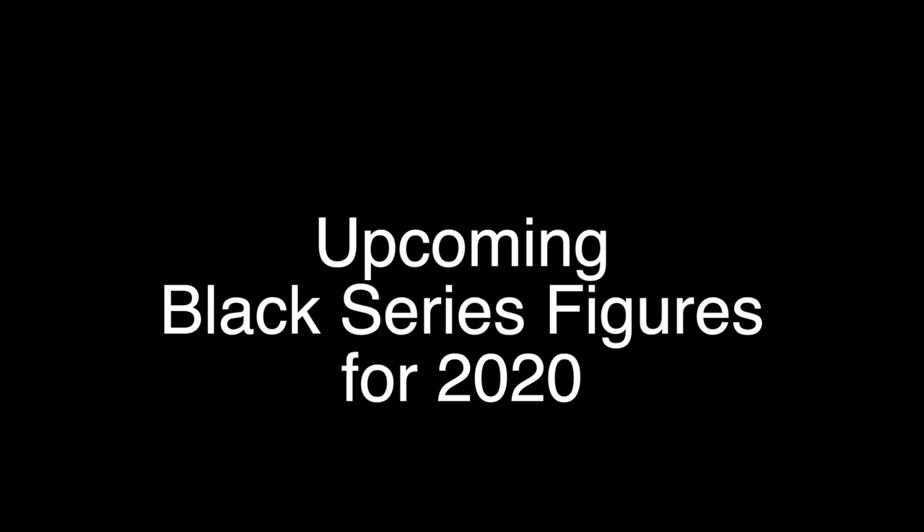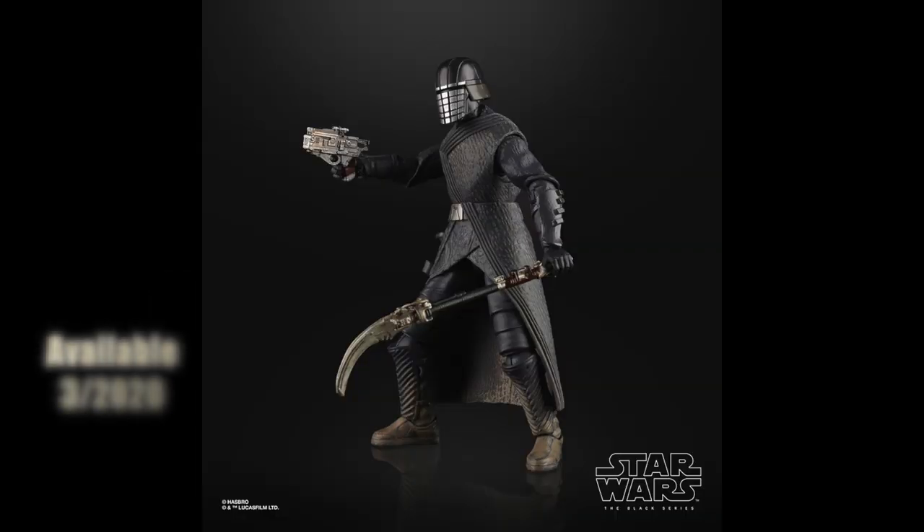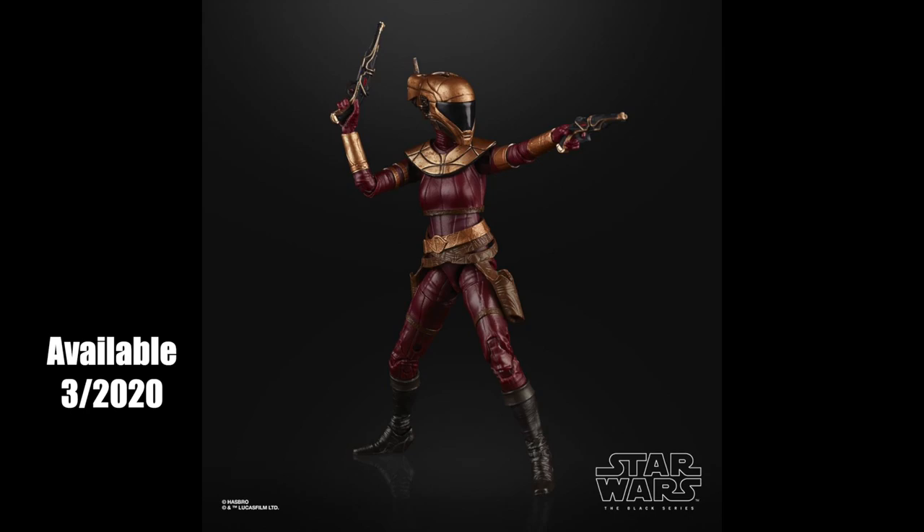Over the weekend, a bunch of new figures were announced for 2020. First up, two figures coming out in March 2020: we're finally getting our very first six-inch scaled Knight of Ren. He looks good but might not have double-articulated knees. These guys have been on my want list since The Force Awakens and I really hope we get more over time. Next we have Kerri Russell's character Zori Bliss — she looks like the result of the Rocketeer having a baby with Boba Fett, and I'm all about it.